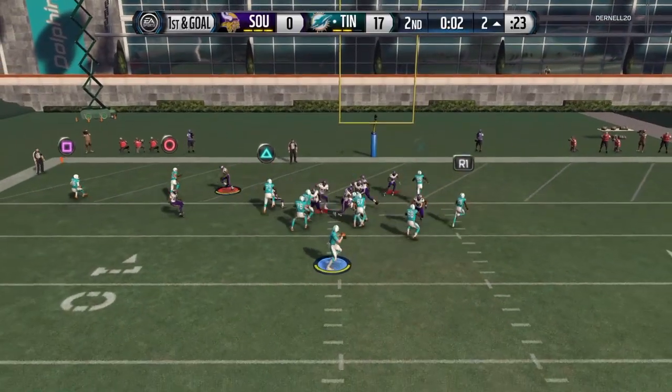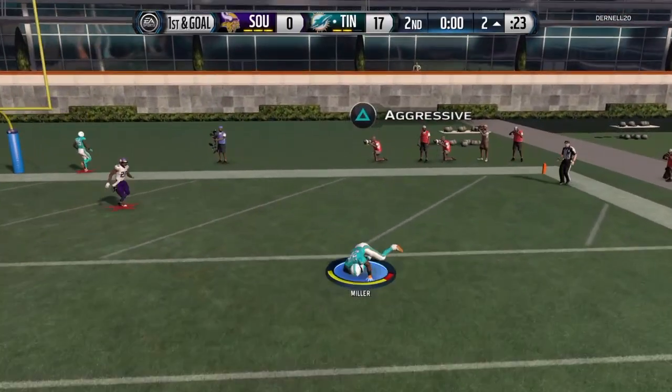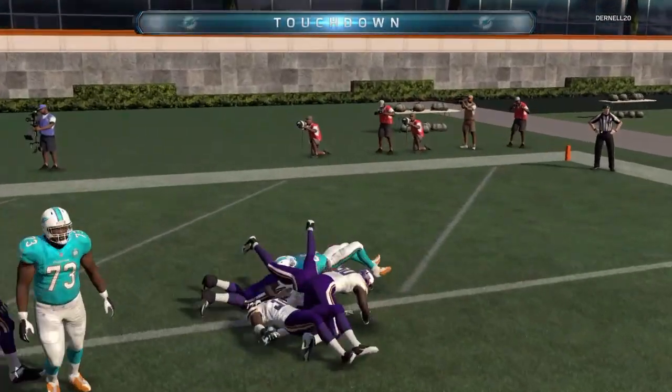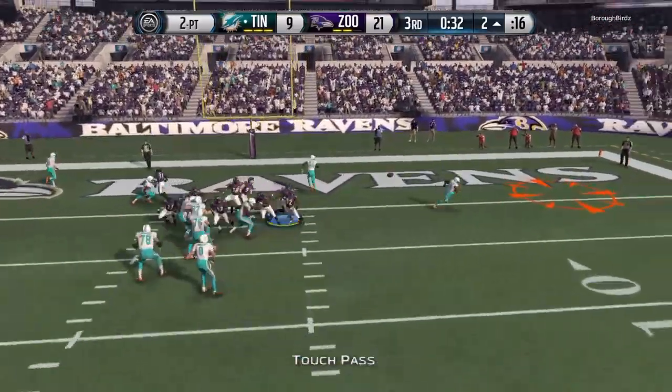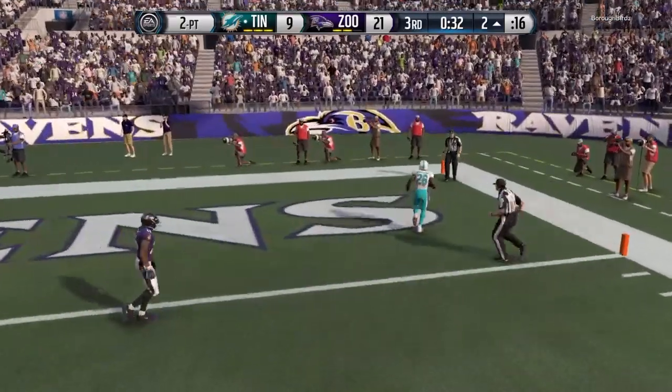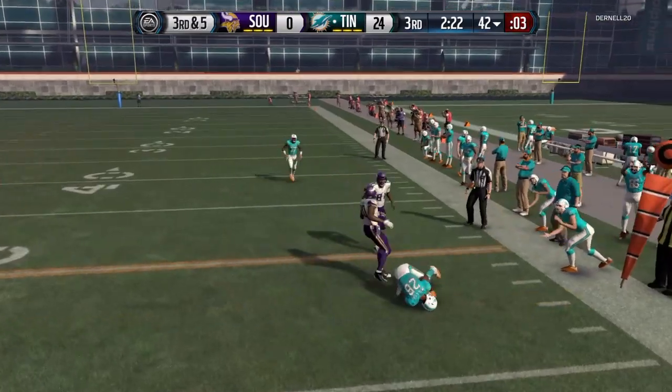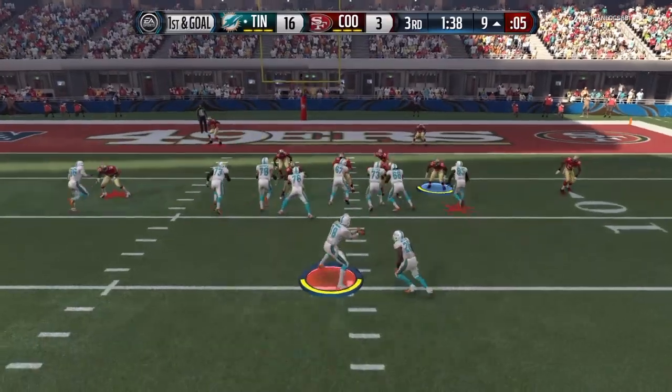His hands are solid, but of course these are all wide open passes. He did not perform that well throwing in traffic, which is not really that surprising. If he's wide open in the flats or across the middle, feel free to use him in the passing game, but other than that just keep it to the outside.